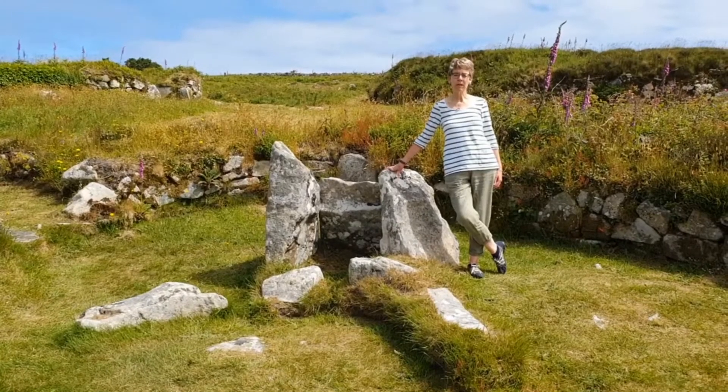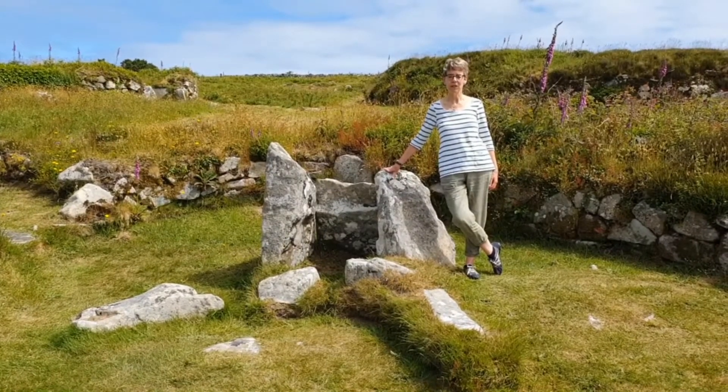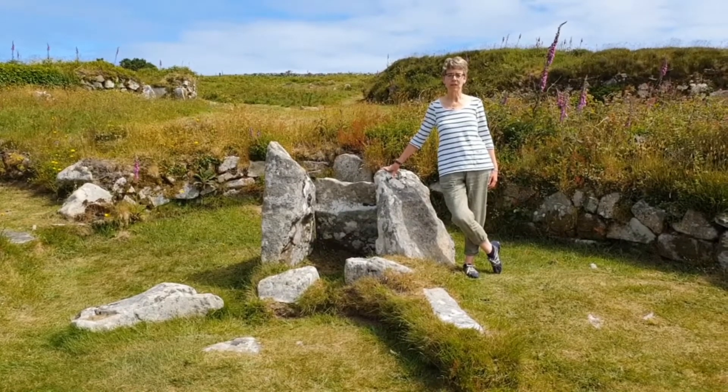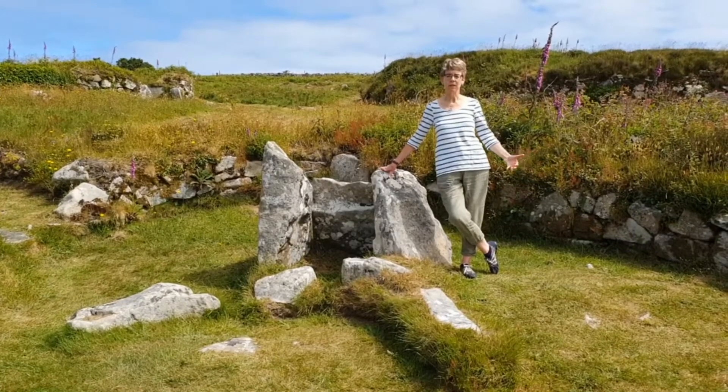No one knows why Chysauster was eventually abandoned, but it was in the third century AD, and the people moved down into the valley to villages, leaving us with these beautiful ruins amongst the countryside.